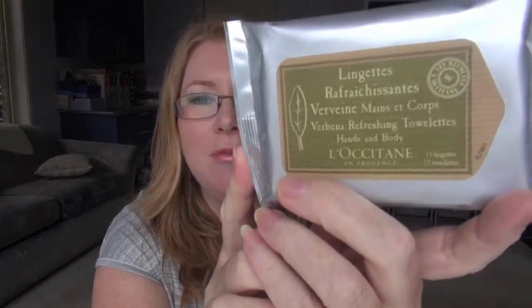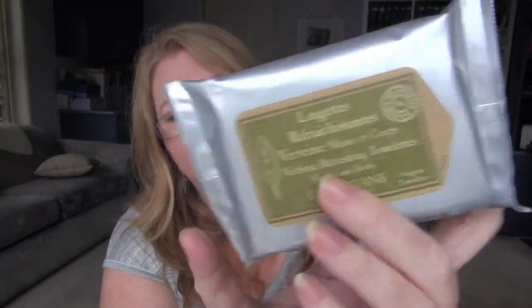I also got some verbena refreshing towelettes — again, for travel, they'd be great on the plane to freshen up. They're for hands and body, so underarms and things like that — really quite handy. And I picked up another little hand cream because I love the little sample hand creams — ideal for handbags. This one is in Cherry Blossom, which I think is one of the newer scents. Smells nice. I'm actually going to visit the L'Occitane shop in Miranda during school holidays as they have a few new things I'd like to check out, though I won't buy much more because I can get it duty free.